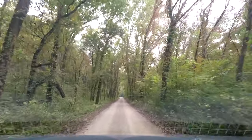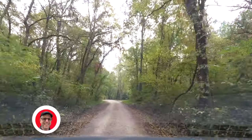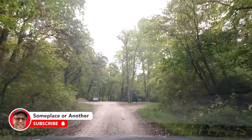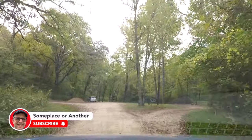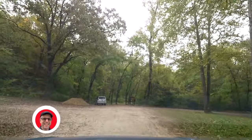It should be coming up soon — it's a long road. There's the parking lot! I wasn't sure if I was going the right way for a minute there. Looks like there's one other person here. Let's go find a parking spot and look around.